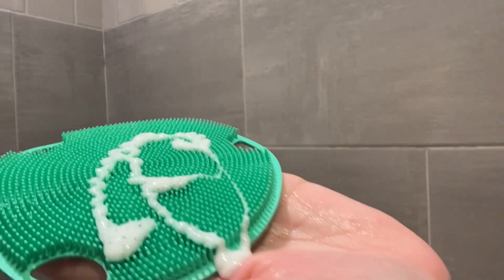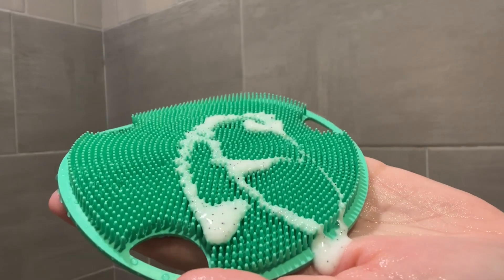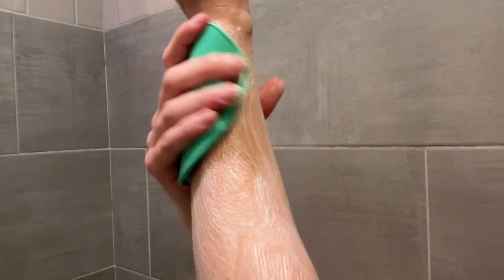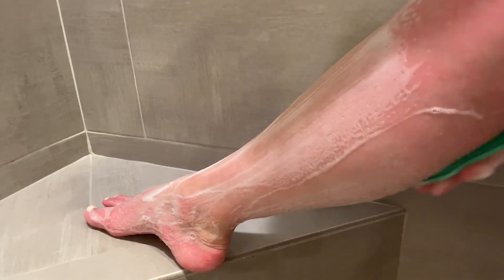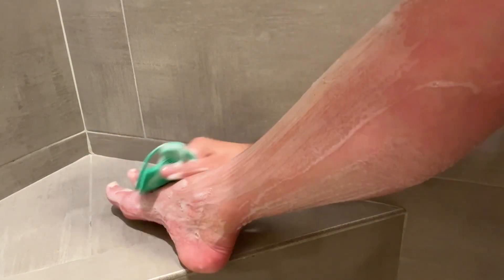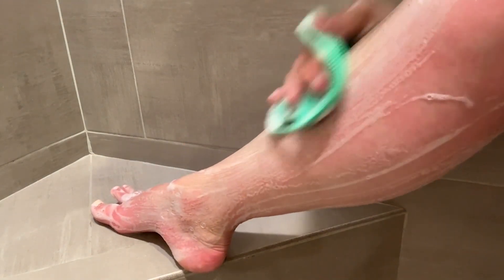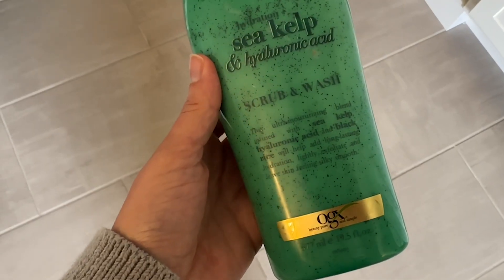So when I came across this body wash from OGX — the Seek Kelp and Hyaluronic Acid Body Wash — I was really intrigued, because hyaluronic acid is an ingredient that I have used on my face for a long time and I've seen its benefits. So knowing that I could have this ingredient in a body wash to use not just on my face but on my entire body was super exciting.